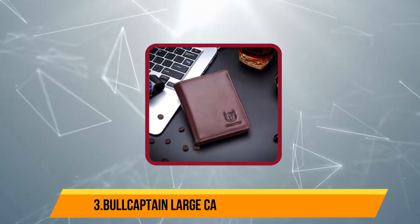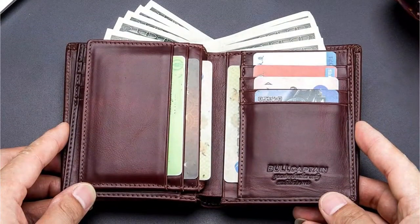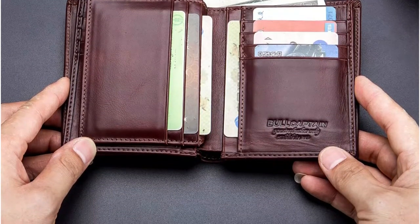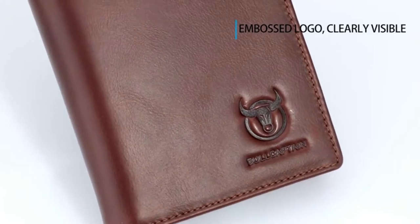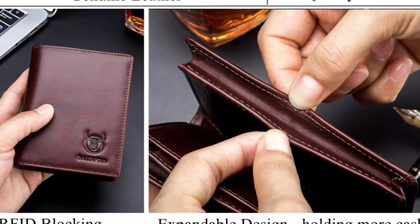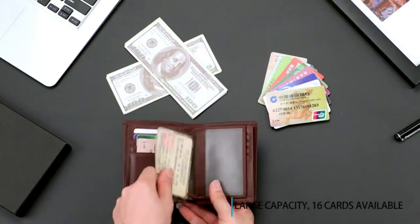Now at number 3, the Bulkupton Large Capacity Genuine Leather wallet. If you carry a multitude of items in your wallet, check out this large-capacity bifold wallet from Bulkupton. It offers 15 credit card slots and an ID window to hold your driver's license or identification card. This wallet also features two currency pockets for separating large and small bills or for keeping track of important receipts. Made of genuine cowhide leather, it is smooth and comfortable to carry. Nine attractive colors are available, from traditional options like brown and black to striking choices like teal, olive green, and purple. The ARPFID blocking technology in this wallet will also help keep your personal information safe from theft.